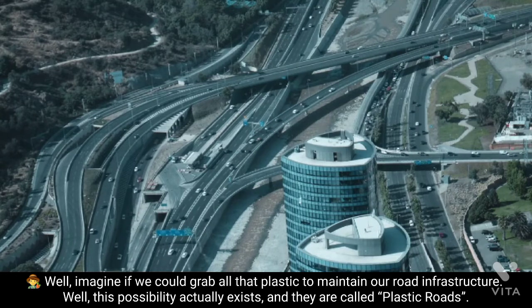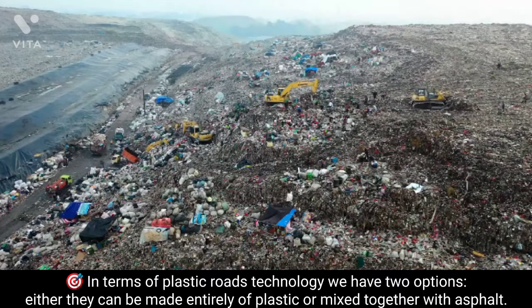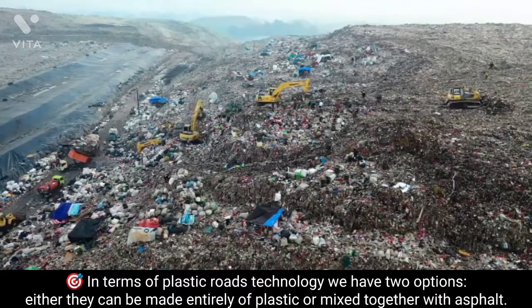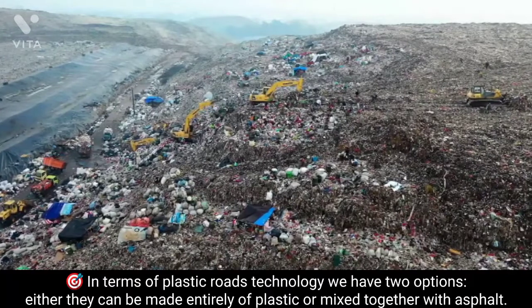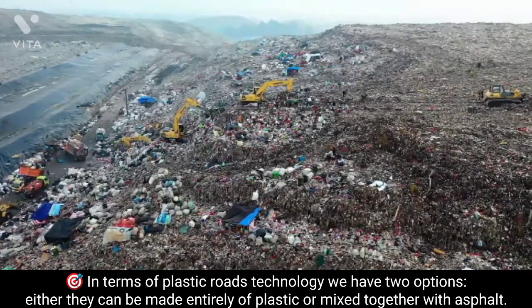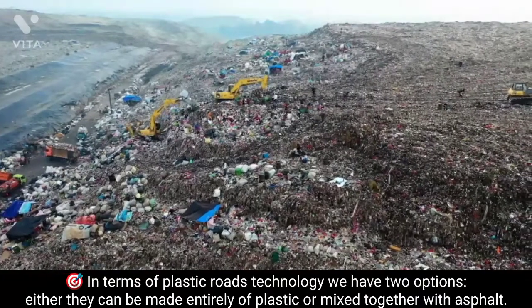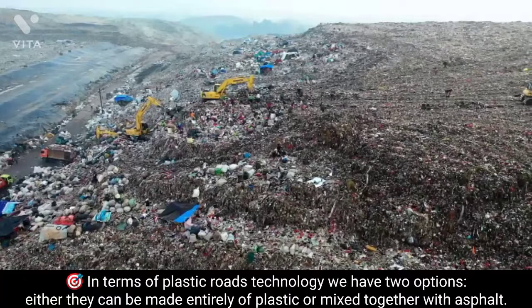In terms of plastic roads technology, we have two options: either they can be made entirely of plastic, or mixed together with asphalt. The former is most common. The 100% plastic variety consists of pre-fabricated hollow modular elements made from consumer-based plastics, with no asphalt in the mix. This product, called plastic road, is still in the demonstration phase.